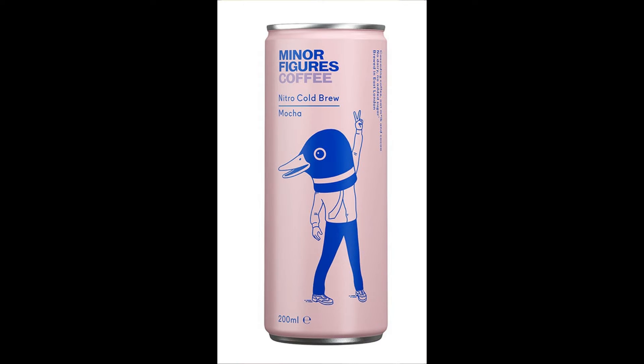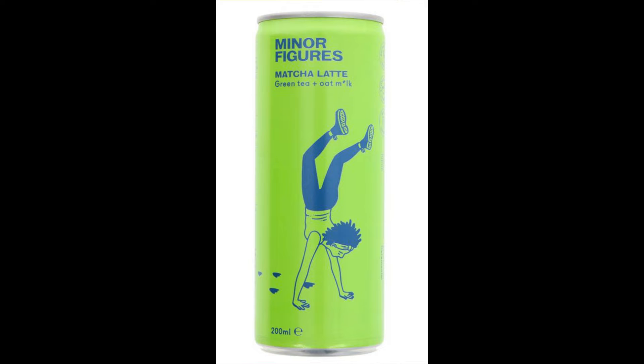This here is a brand called Minor Figures — it's basically a latte, and they also have other varieties such as a mocha, a matcha latte, and even a chai tea latte. This one basically contains coffee and oat milk, and I like a latte, so let's try this.